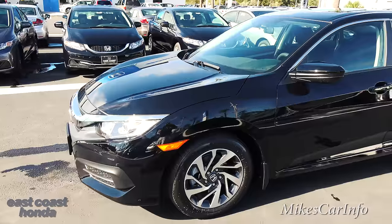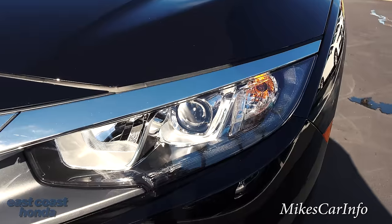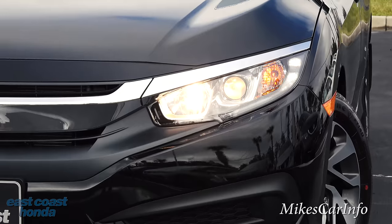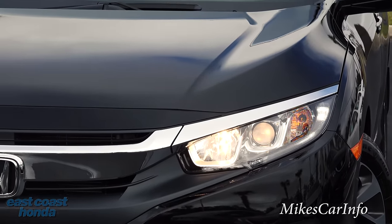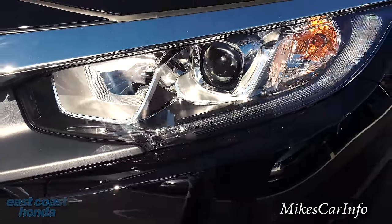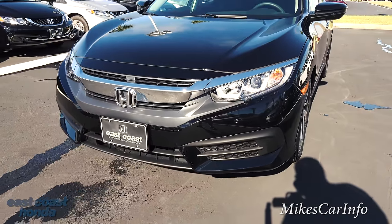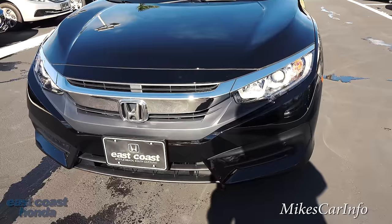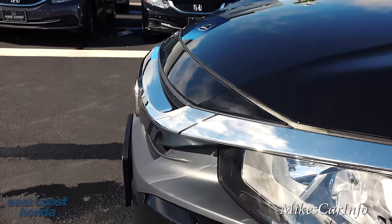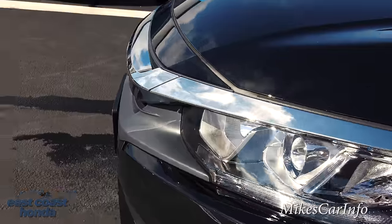Let's take a look here in the front. It has a combination of projector and reflector headlights, powered by halogen bulbs. The projector powers the low beams, and then a combination of the projector and reflector power the high beams. This one does not have any fog lights, but of course you can get fog lights. Check out the front end — it has a little bit of a sharp edge right there, which looks pretty cool.